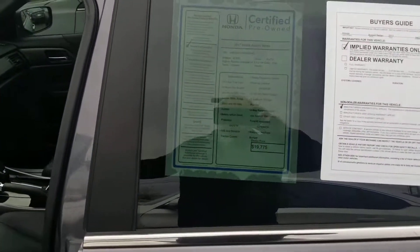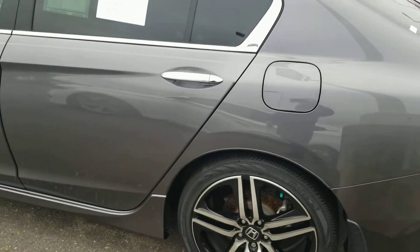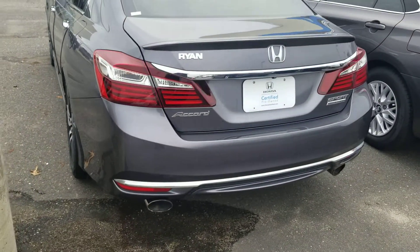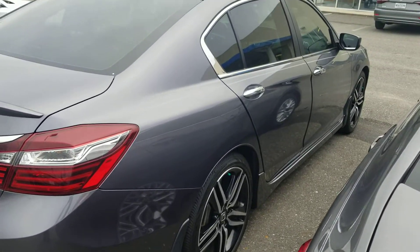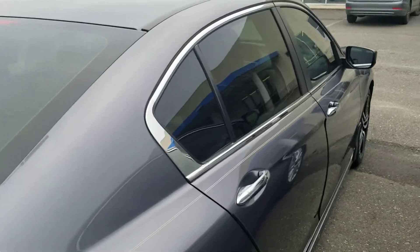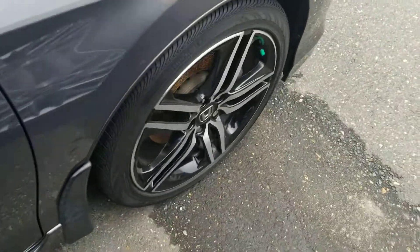It has 45,000 miles on it, but again like I told you on the certified vehicles, we added that extra 12-month, 12,000-mile bumper-to-bumper warranty. By looking at the Carfax and everything, this vehicle would be a great car for somebody. It was bought off of a lease auction.